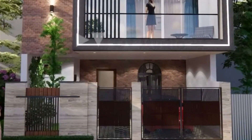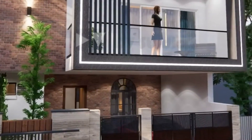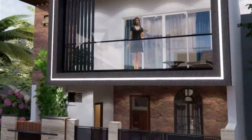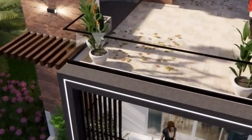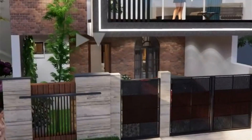Welcome to our channel, All About Home Décor, where we bring you the latest trends and ideas in home front elevation design. Your home's facade is the first thing people see, so why not make it a reflection of your style and personality? In today's video,